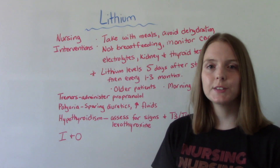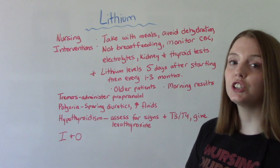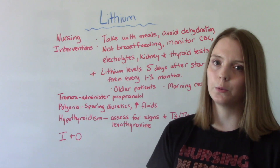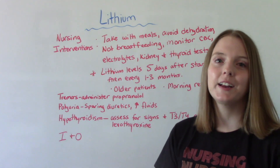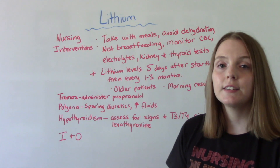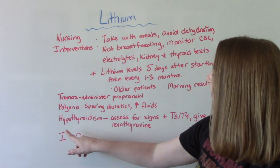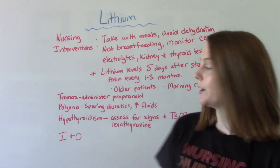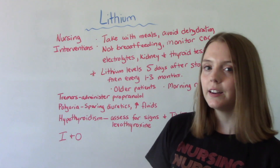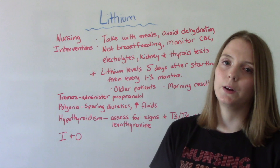When dealing with side effects: if they're experiencing tremors, we might need to administer certain medications, decrease stress, and tell them not to drink caffeine because that will make it worse. If they have polyuria — that frequent urination — potassium-sparing diuretics might be more ideal, and increase fluids. If they are developing symptoms of hypothyroidism, we need to assess for those symptoms, consider giving Synthroid, and test thyroid function: TSH, T4, and thyroid stimulating hormones.